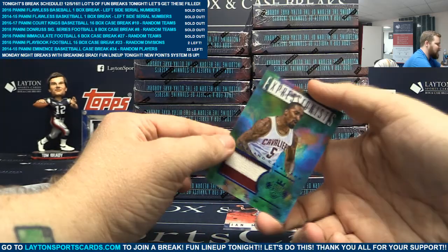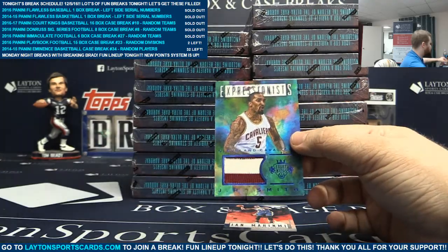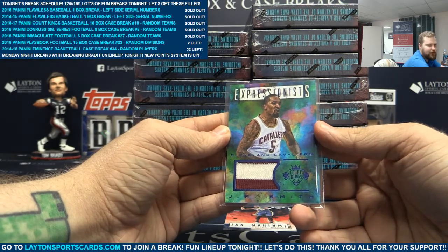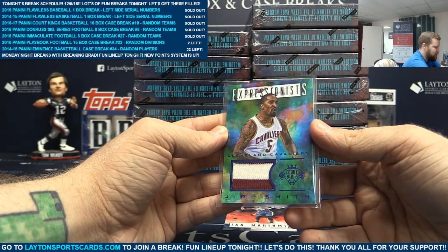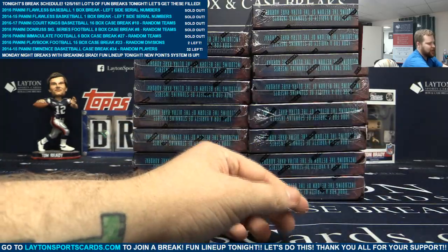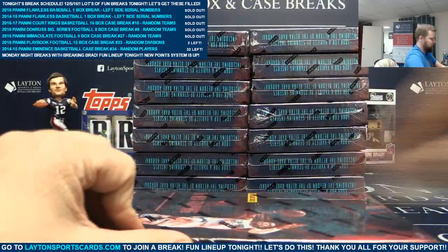It's a 25 on the back - two-color patch of J.R. Smith for the Cavaliers, Expressionist. Nice. Sick J.R. there. And we have Ian Mahinmi and Marc Gasol on the back. Box two coming up - that was a Cavs box.